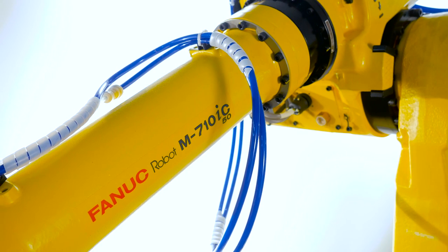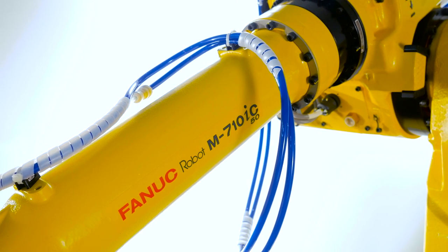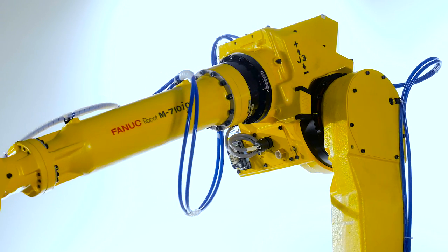This robot behind me is a FANUC M710 and it's commonly used in automated manufacturing processes.